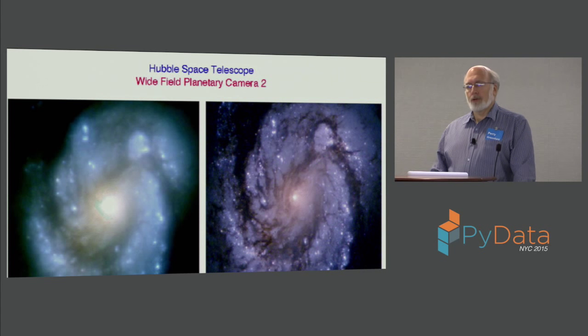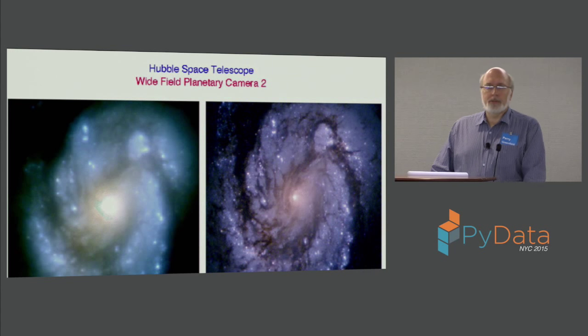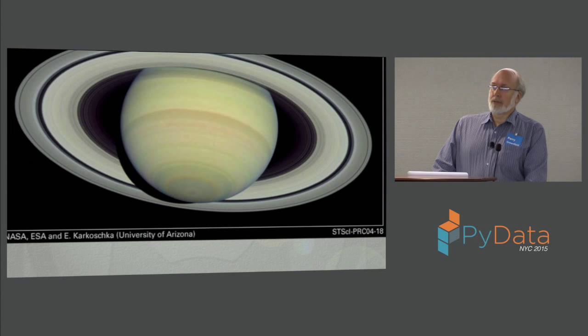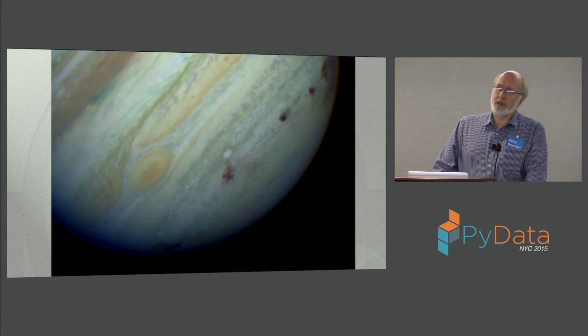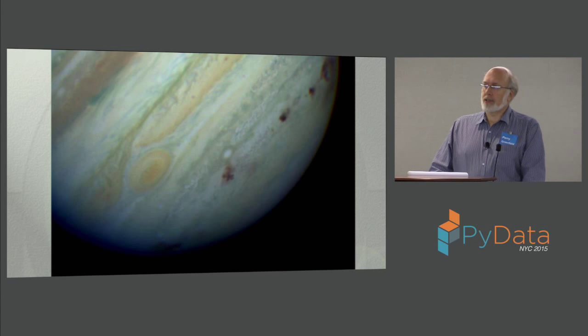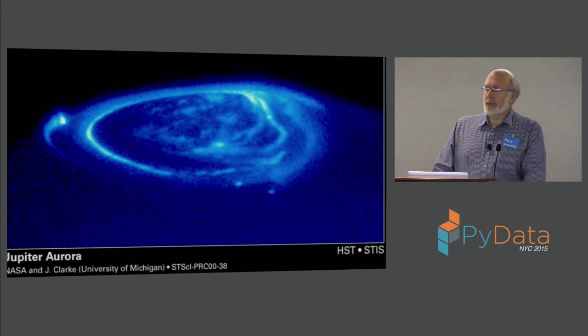I'm going to go quickly through and show you some highlights of images I selected. The next one is a generic image of Saturn — everybody recognizes that. Here's one of Jupiter right after fragments of a comet impacted the surface; you can see those as the dark spots. Here's one that shows an aurora on Jupiter — Earth is not the only planet that sees an aurora.